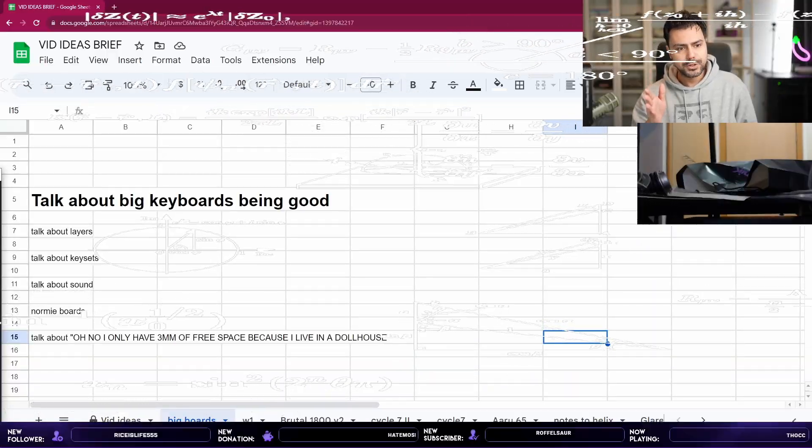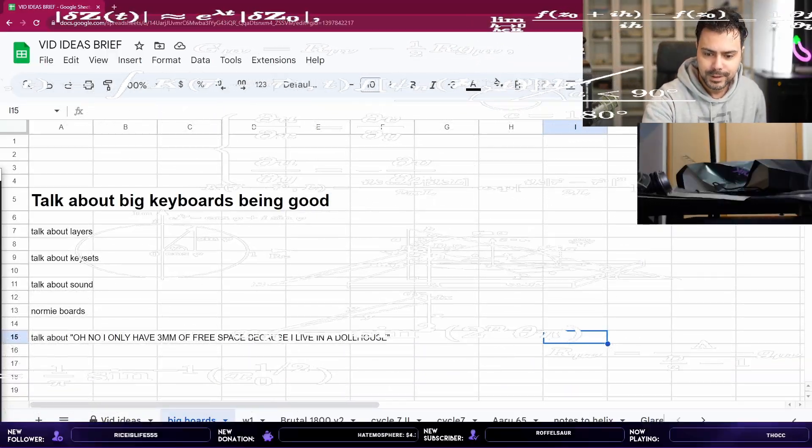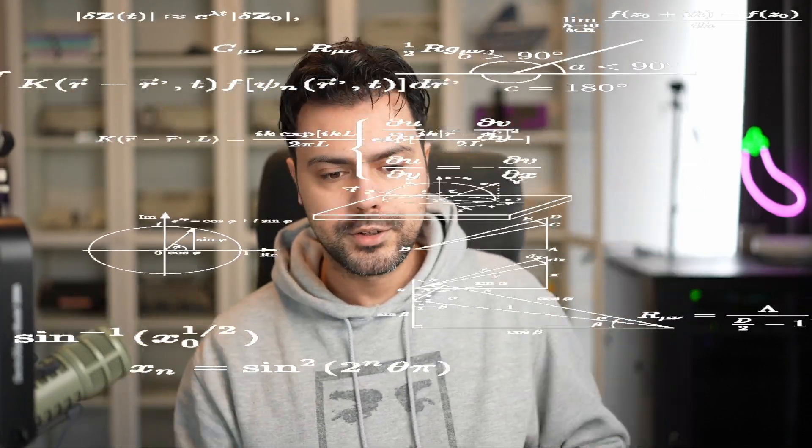It's Real Talk, episode 7. Hello everyone, my name is Simon, I like keyboards — you probably like keyboards too. Welcome to my keyboard-liking channel. This is episode 7 of Real Talk where we're going to talk about big keyboards, notably full-size big keyboards. I do love me a big keyboard, so let's roll the intro and get into it.